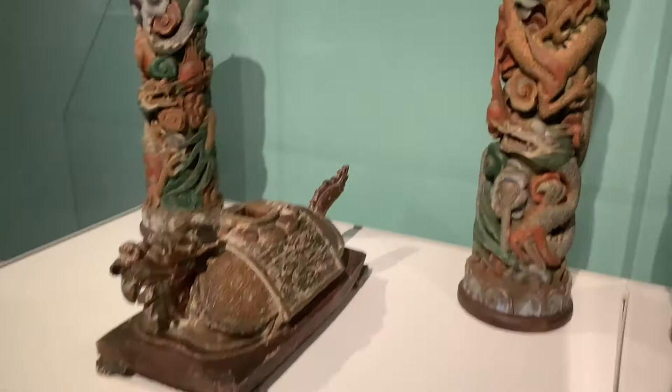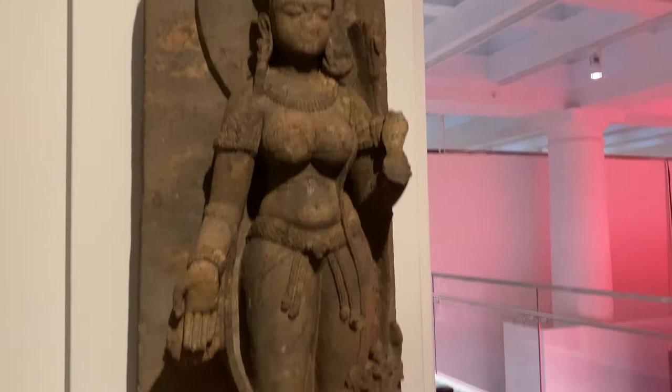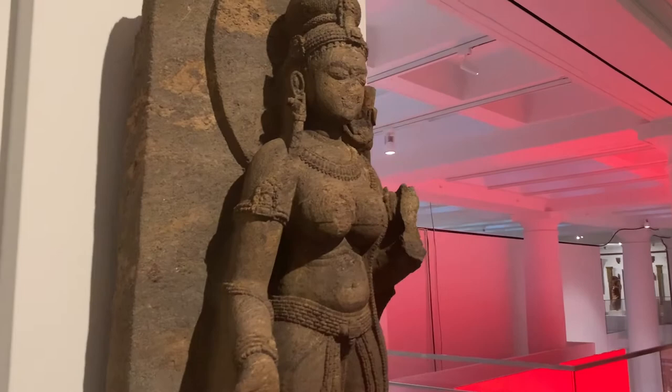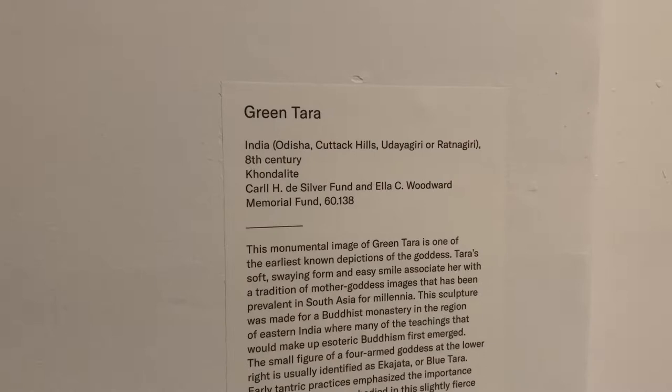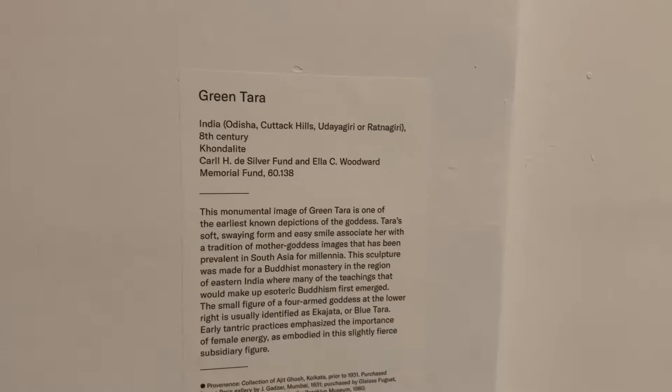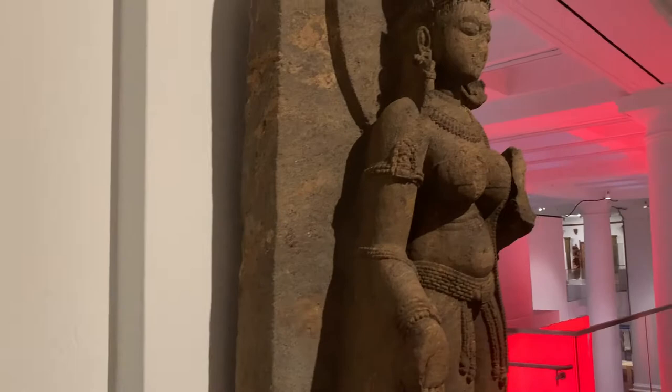Wow, here we have a statue from the 8th century — it's a statue of the Green Tara. She's a goddess associated with Buddhism, and this statue was salvaged from an Indian temple, one of the earliest Indian Buddhist temples. Incredible — everything is labeled exactly where it's from: India, Odisha, 8th century. They even tell you who donated the statue to the museum; a lot of these were from private collections. It's from a temple in India where Buddhism first emerged.